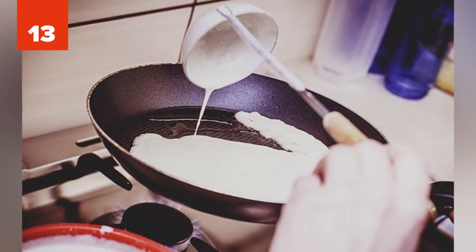13 - Instant Pancakes. Ever want pancakes and don't want to spend the time to make the batter? Well, if you clean out a ketchup bottle, make the batter and pour it in, then you'll have ready-to-go pancake batter for pancakes that'll come out perfect. Just make sure to store the batter in the fridge.